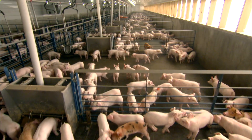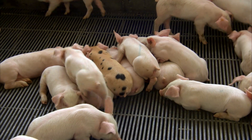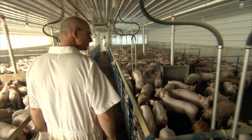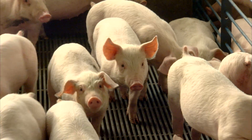We try not to use antibiotics unless we absolutely have to, and our goal is to not use any antibiotics at all. If we do have to use antibiotics to treat pigs that become sick, we have very stringent guidelines that make sure we don't sell any products to the market that could be contaminated. The products that leave here are very, very safe.